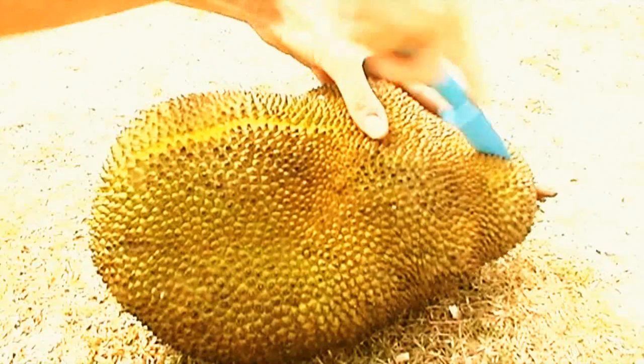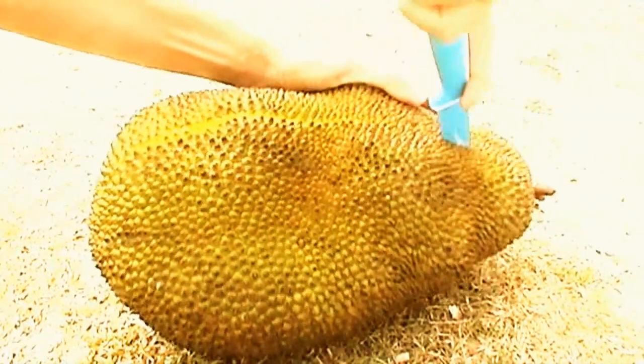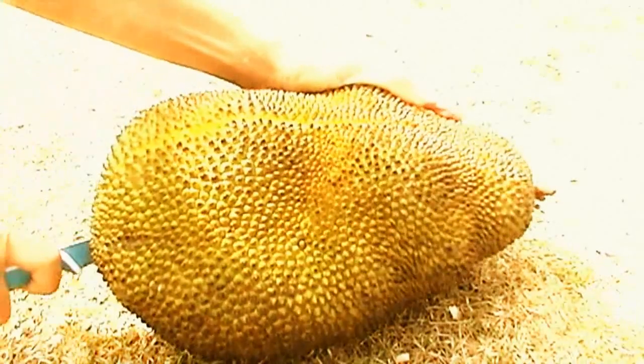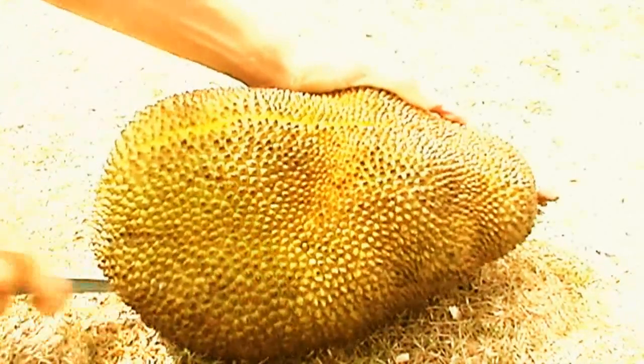This fruit can be so sticky that the knife used to open it can be washed only with oil, and so can the hands as well. It is a good strategy to put some oil on the knife before cutting the jackfruit so that the knife wouldn't remain sticky.